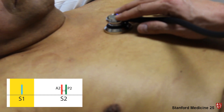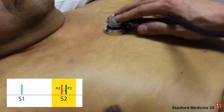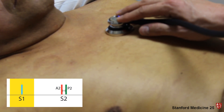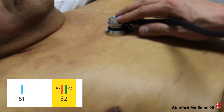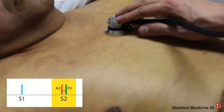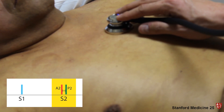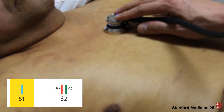What you should be hearing is a persistently fixed second heart sound throughout the respiratory cycle. Let's listen a little more. In this patient, we also observed splitting of the second heart sound throughout his chest.